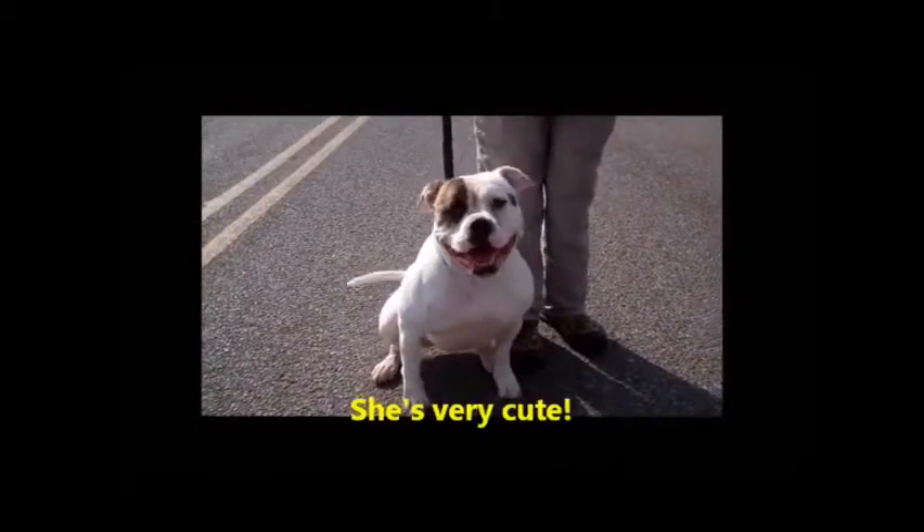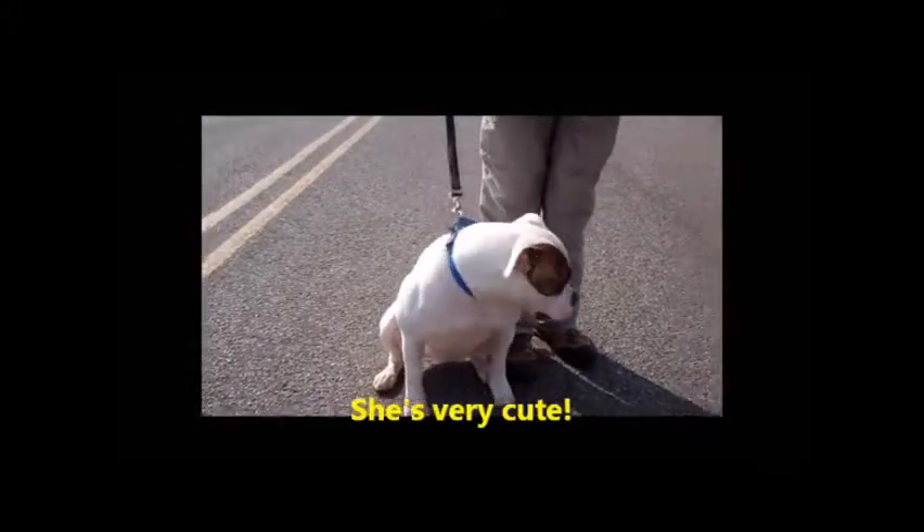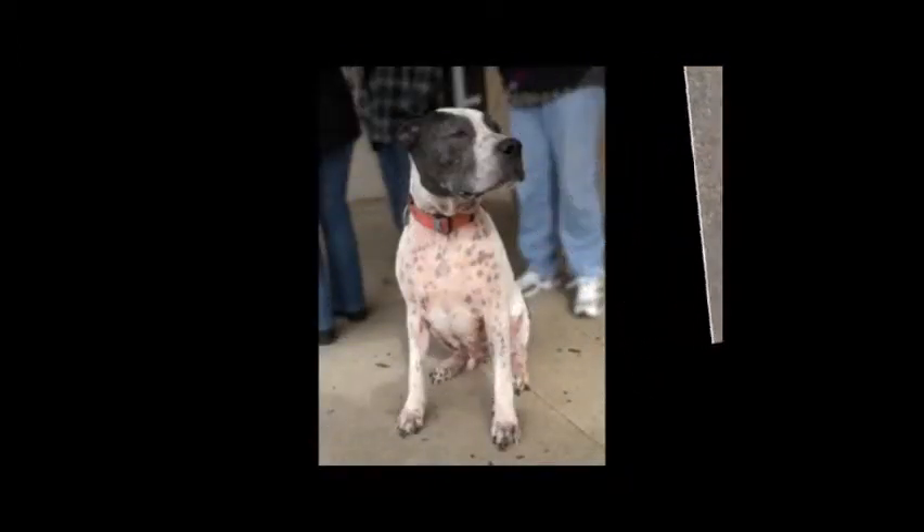She would love to have a nice home with a warm bed and a family to call her own. If you're interested in learning more about Zoe or fostering or adopting her, please contact www.SammysHope.org.